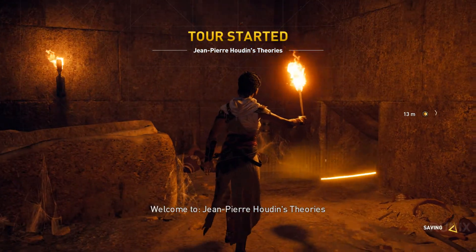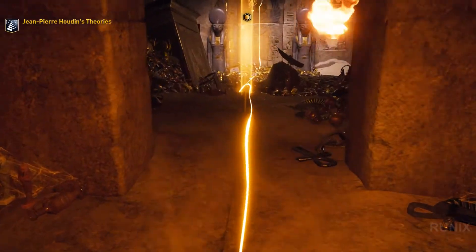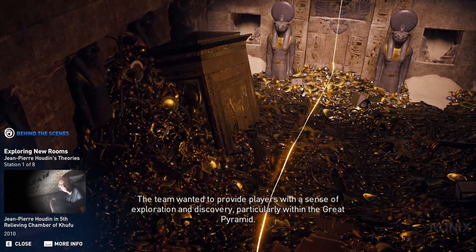Welcome to Jean-Pierre Houdin's Theories. The team wanted to provide players with a sense of exploration and discovery, particularly within the Great Pyramid.